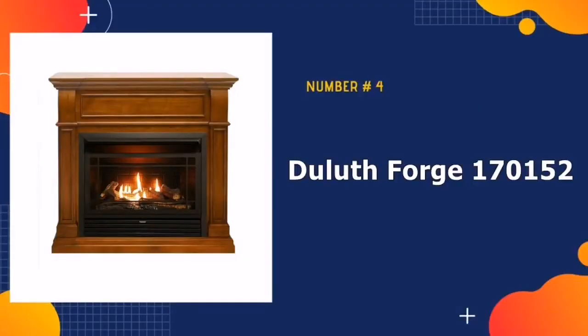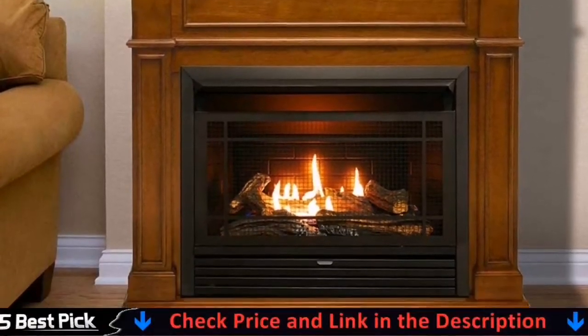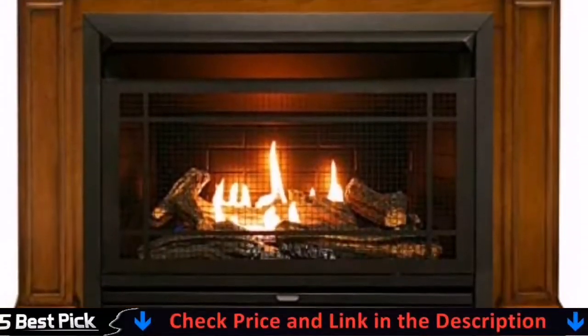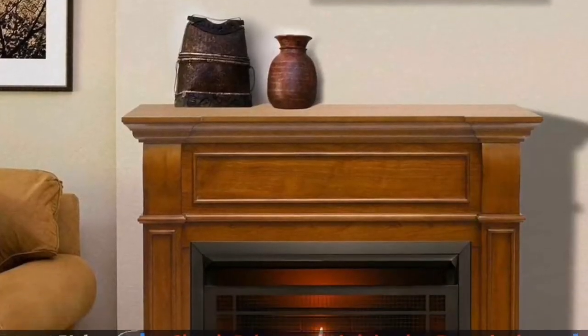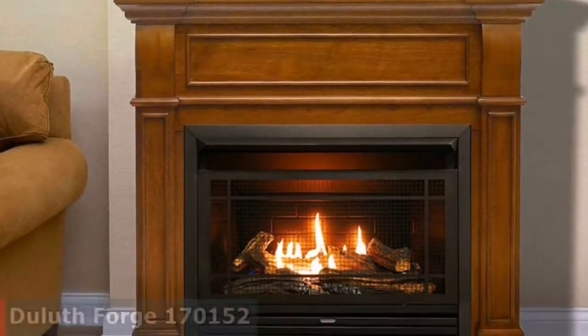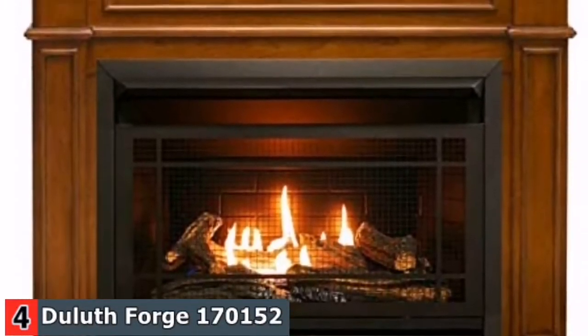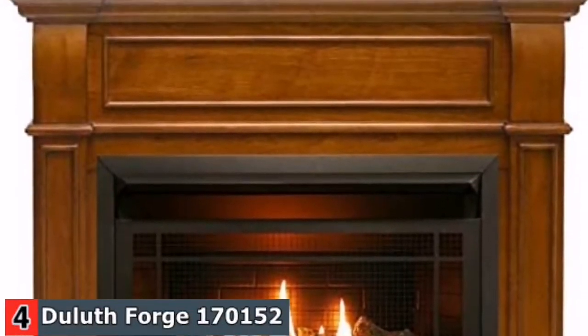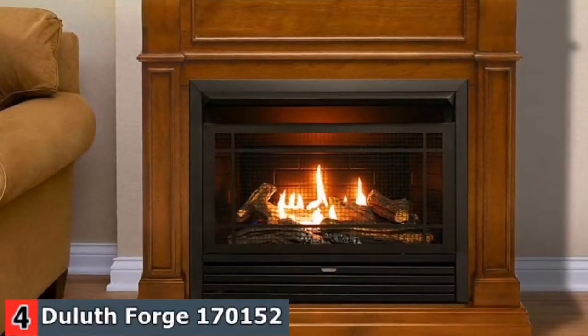Number 4 in our best gas fireplace list is Duluth Forge 170,152 Gas Fireplace. This Duluth Forge Ventless Zero Clearance Fireplace Insert is a perfect choice if you want to build a custom fireplace for home. This gas fireplace insert is designed to be recessed into a wall. Real dancing yellow flames provide a great supplemental heat source. No electricity is required to operate the fireplace, which increases the ease of installation.